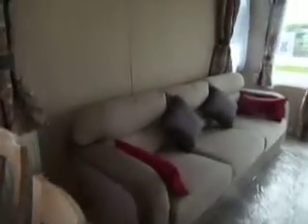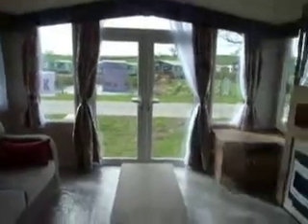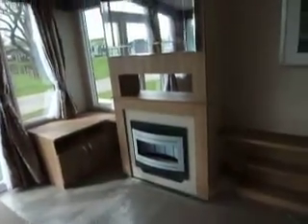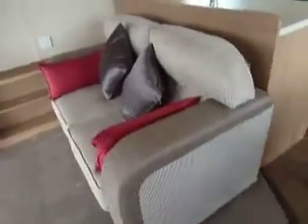Then into the living area we have your modular furniture where you'll find you'll have your pull out occasional bed, through to a lovely outlook door and window feature at the front of the holiday home, your low level storage for your TV, the fire and mirror detail above and then your two-seater modular settee.